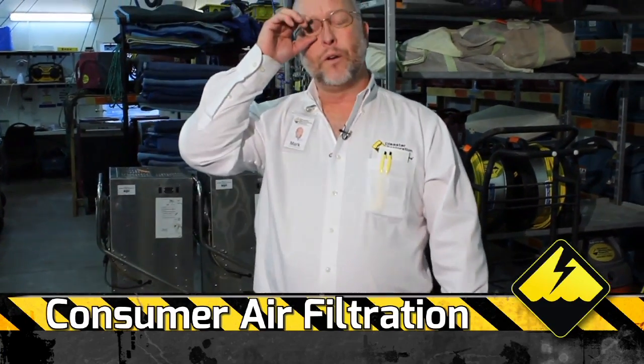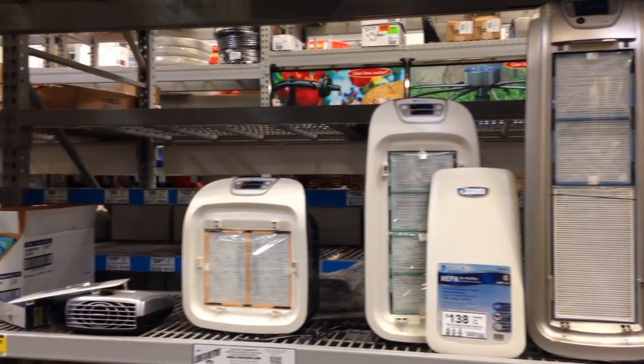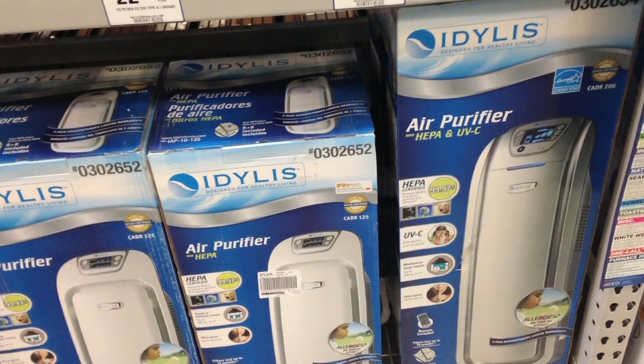However, you can go to Lowe's or Home Depot, and a company named IDYLIS — I-D-Y-L-I-S — makes a beautiful in-home air filtration system. HEPA stands for High Efficiency Particulate Air. In other words, it filters out 99.97% of all the stuff in the air, so basically it takes most of the mold spores out.